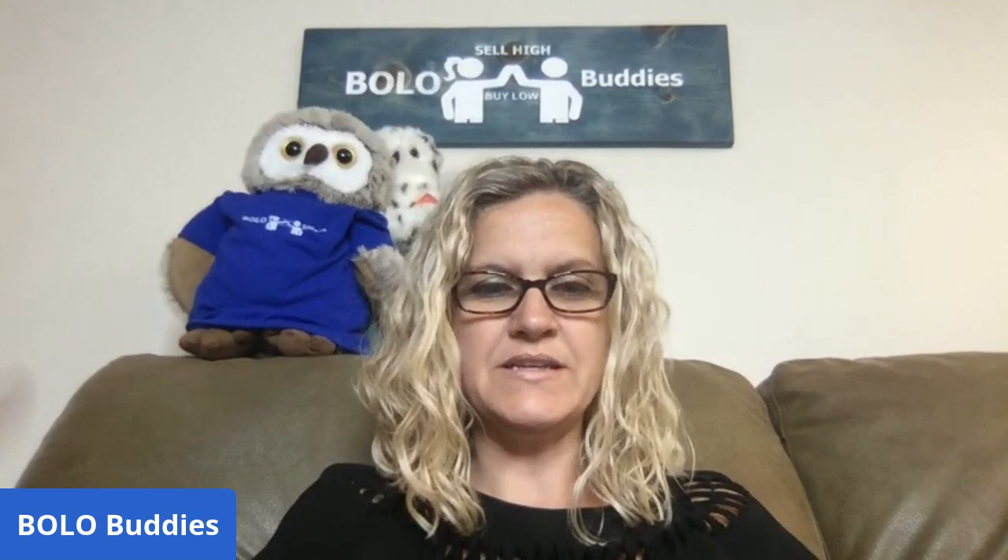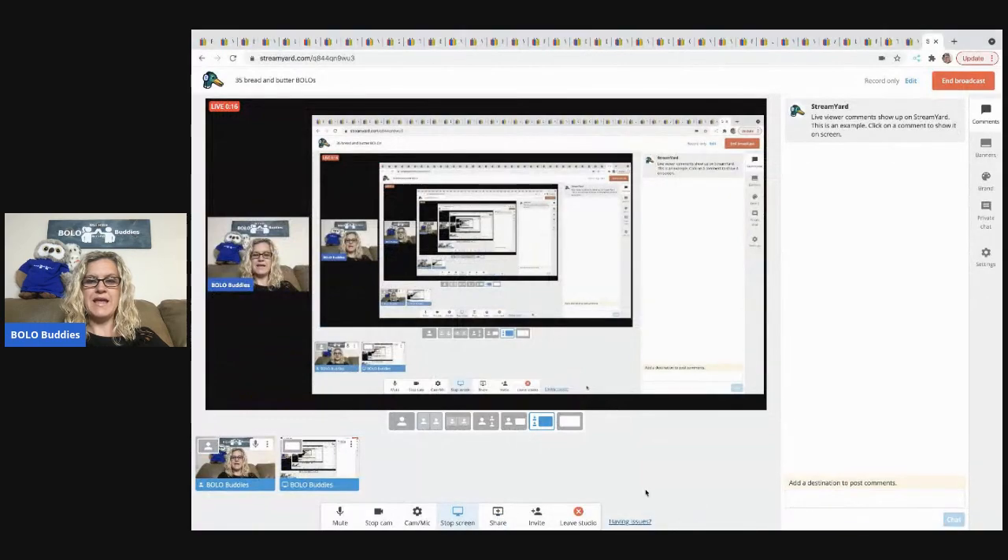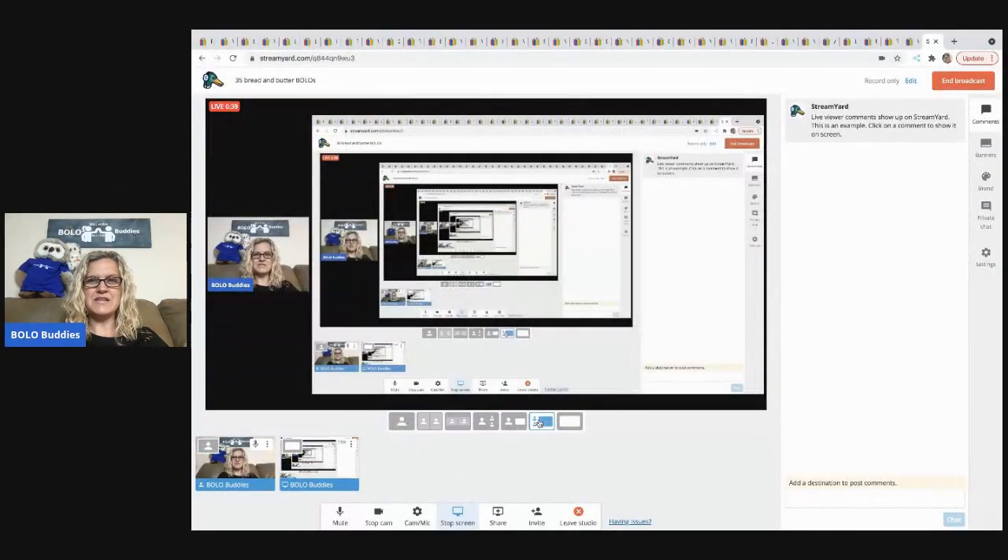Hey Bolo Buddies, thanks for watching! We are going to be talking about 35 bread and butter BOLO items. A BOLO is an item to be on the lookout for. I'm going to tell you where I got it, what I paid for it, and what it sold for. So we are going to get started. Here we go — the first item I sold is...